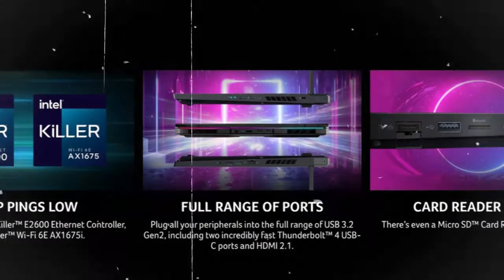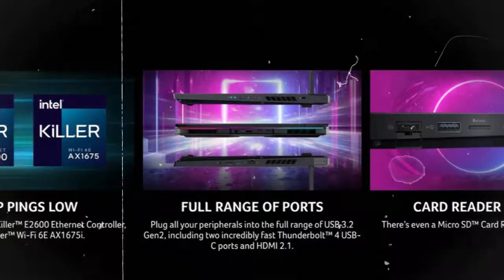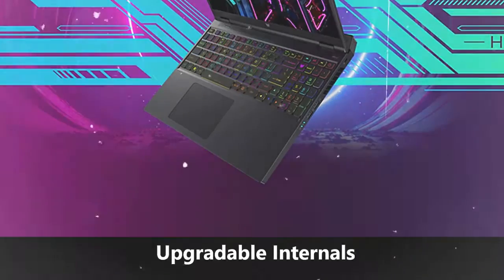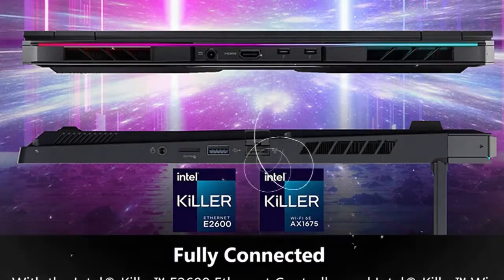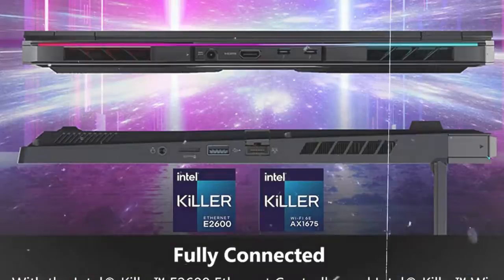The Acer Predator Helios 16 comes with a variety of ports, including 2 USB 3.2 Gen 2 ports, 1 USB 3.2 Gen 1 port, 2 Thunderbolt 4 ports, an HDMI 2.1 port, and an Ethernet port.